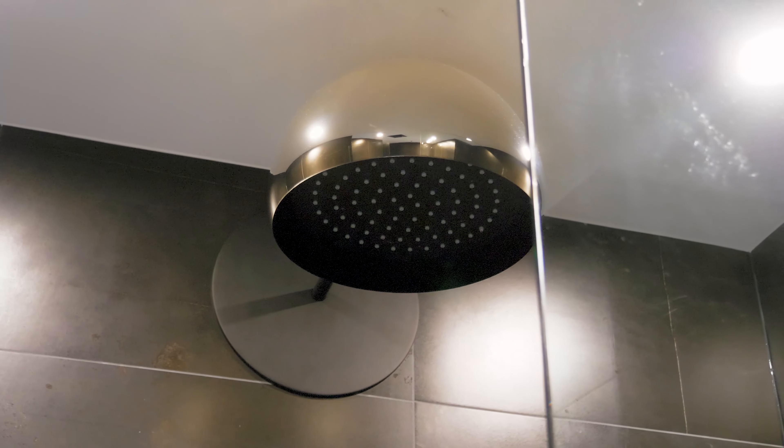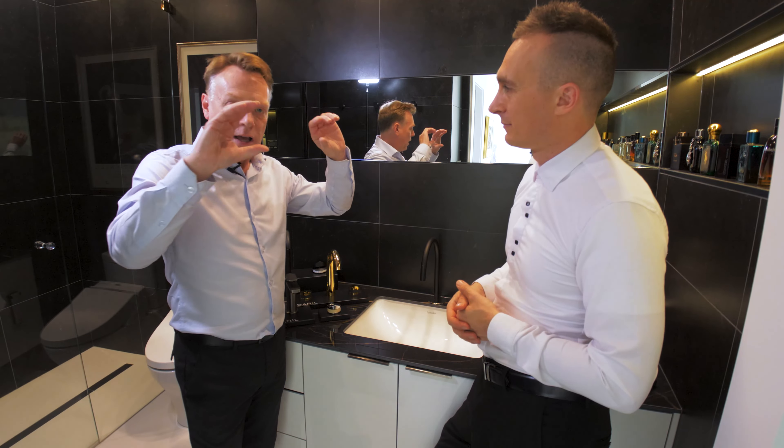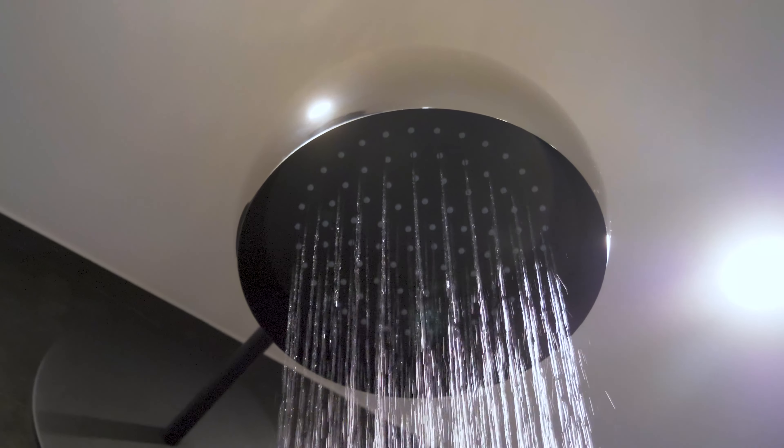Another trend we're seeing in the bathroom is oversized rain heads. This allows you to have a wider spray pattern while using the same amount of water as you would with a conventional shower head.